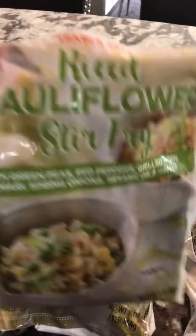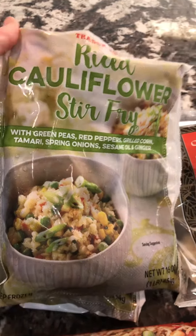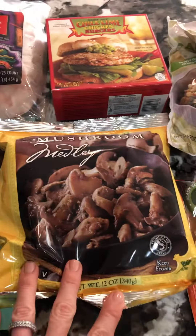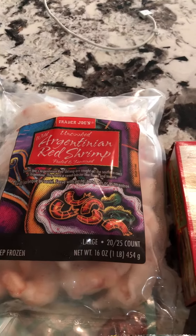I always buy at least two bags of this at a time because it is my favorite cauliflower rice ever. This mushroom medley is great to add as a side dish. I also got some Mexican street corn.